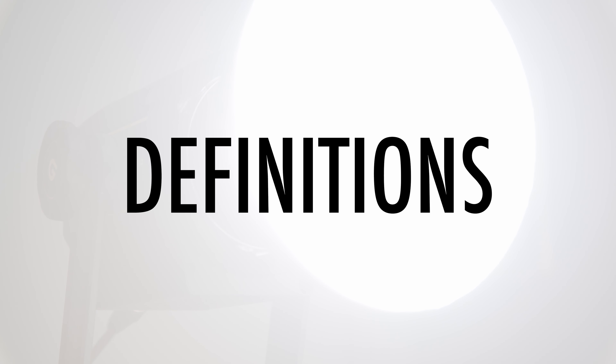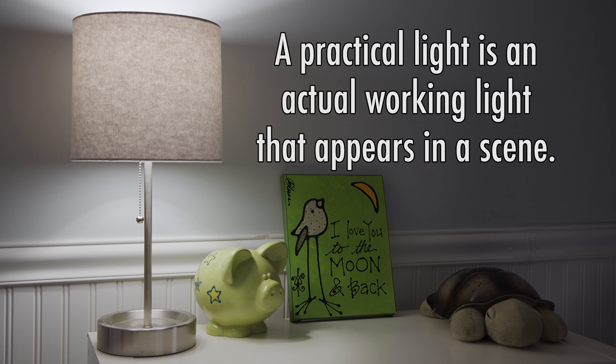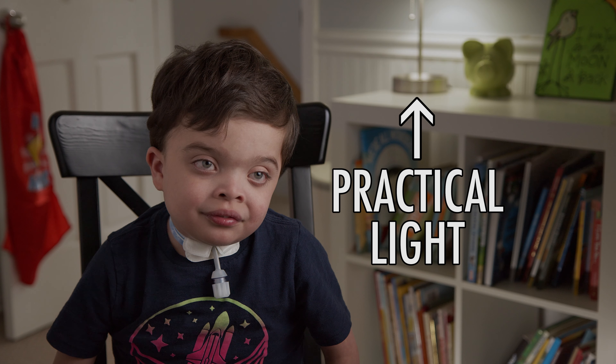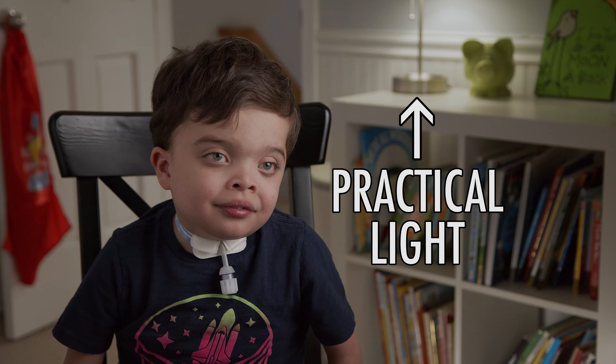First, let's get a few definitions out of the way. So what is a practical light? A practical light is an actual working light that appears in a scene — this could be a lamp, for example. A practical light helps tell the audience where a light source is coming from and adds realism to the shot.